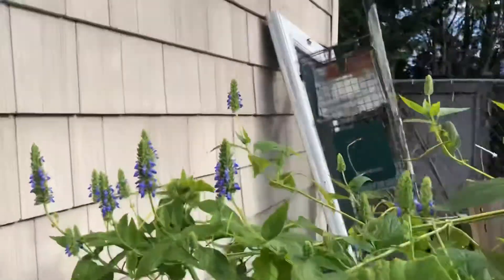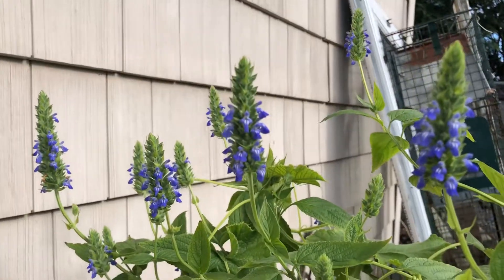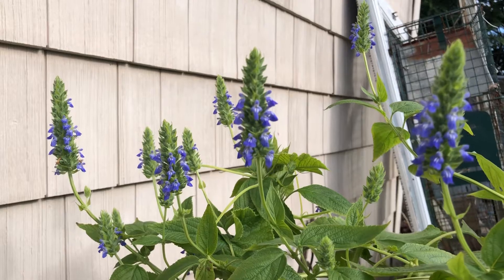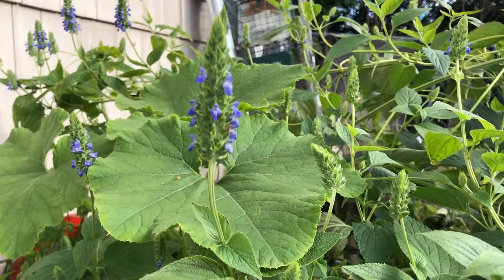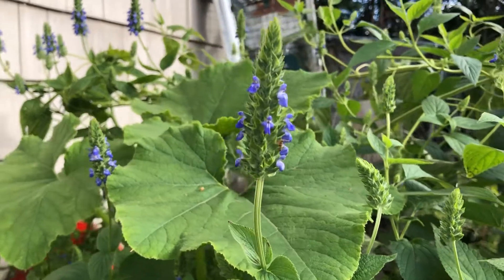It's amazing — look at all the flowers, guys. Nice plant, I like it, but I don't know what it is. Please help me if you can.